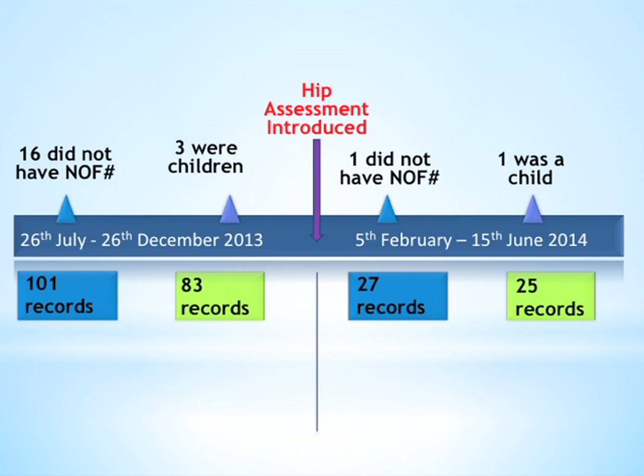After our intervention, we completed another audit cycle between February and June 2014. We cleaned 27 records and ended up with 25 records to analyse.